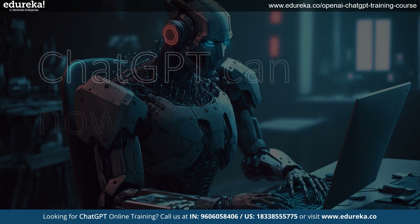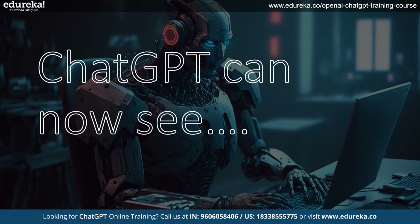ChatGPT can see things now — it's like giving it a new set of digital eyes. With the latest update, you can take a photo of something cool, like a strange plant you found while hiking, and share it with ChatGPT. In no time, it can tell you interesting things about it or even figure out what it is. Your simple picture can turn into a fun chat about the amazing things in nature.